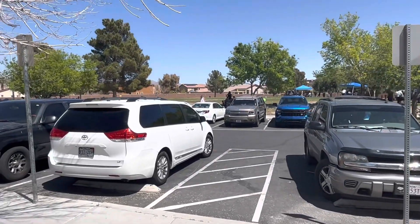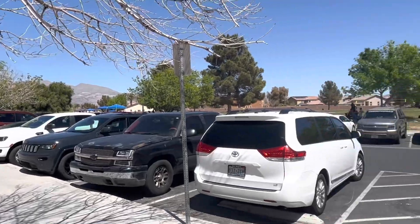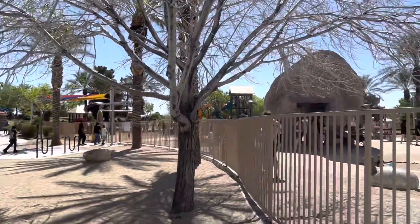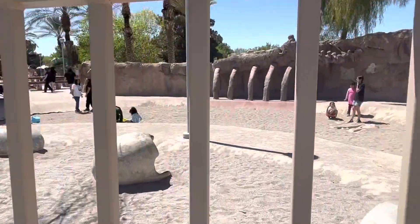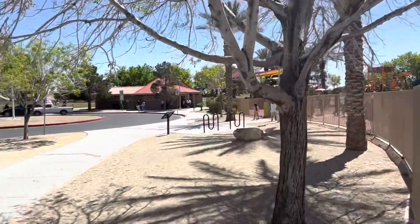What's up YouTube? Today it is Easter Sunday and I'm back on an adventure in North Las Vegas at Aliente Dinosaur Nature Discovery Park. This park is unique because it features different things like these dinosaur bones, and let me show you a little more.